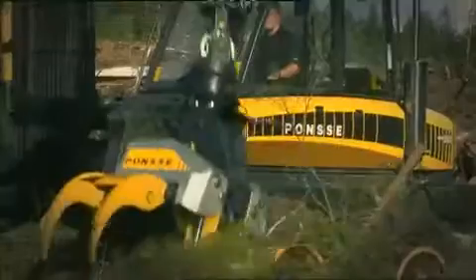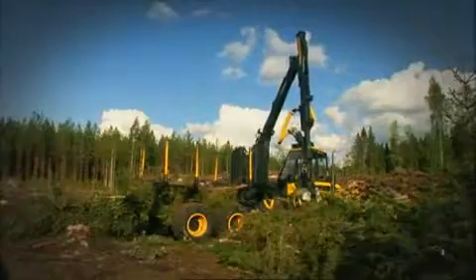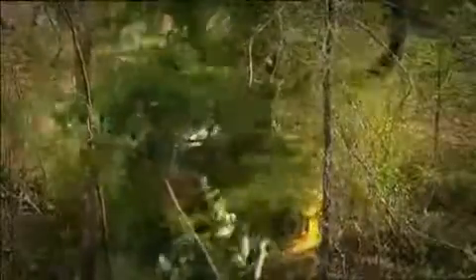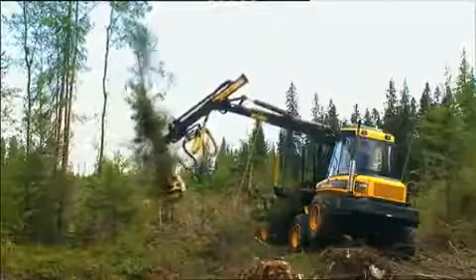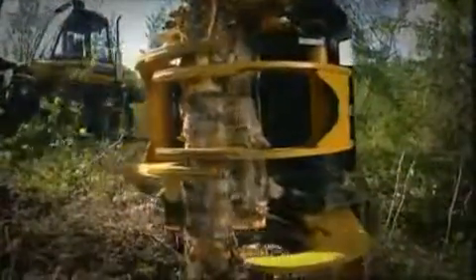O Ponsse Dual também é uma máquina de vários processos para a colheita de madeira de energia. As máquinas Dual podem ser equipadas com o cabeçote de harvester Ponsse EH25, uma ferramenta excelente para a colheita de madeira para energia, graças ao recurso de lidar com o grupo de máquinas.